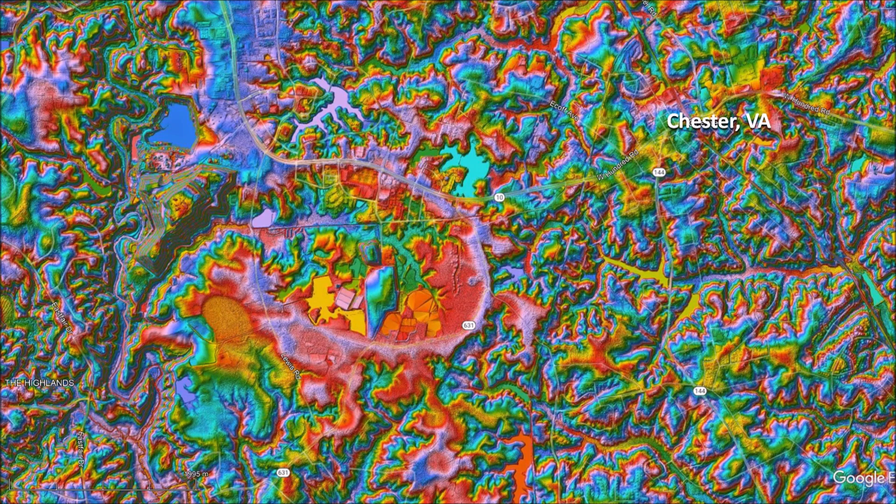The Carolina Bays are shallow elliptical basins with raised rims that are found along the Atlantic Coastal Plain from New York to Florida. The most well-preserved Carolina Bays are in the loose sandy soil of North and South Carolina. This presentation will discuss the Carolina Bays that are found on the hard and rocky ground of Virginia.